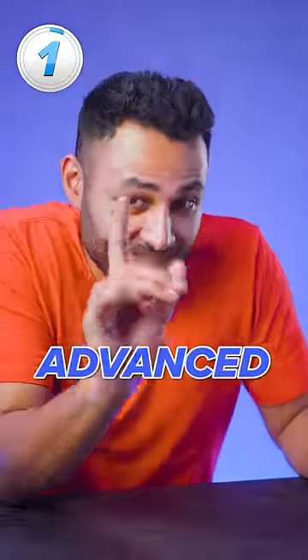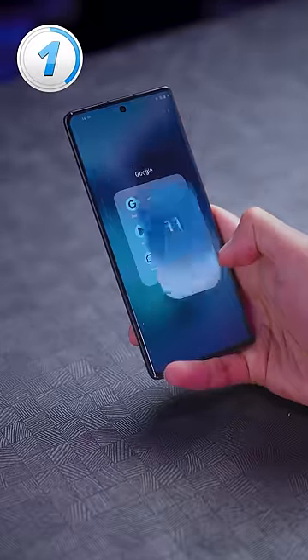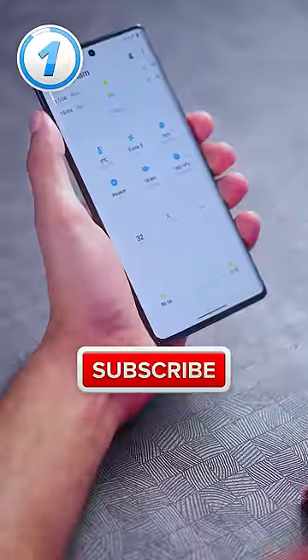What I also love is advanced gestures, which means that as well as the default swipe up to go home or swipe from the side to go back, you can do all sorts of fun stuff like swipe with three fingers to open up a second app at the same time, or swipe down with three to take a screenshot.